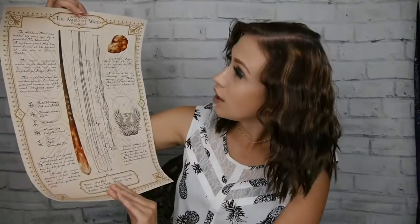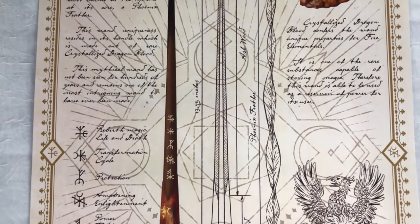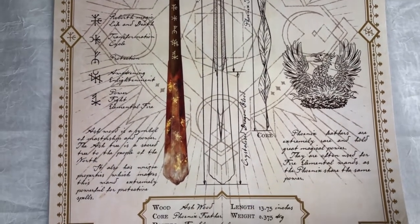Then we got one more print and another box in here. We've got the Ashbourne wand — so we've got all this detail on here. I'll try to give you guys a close-up. The core is a phoenix feather. Oh, that wand is gorgeous. What is Ashwood — phoenix feather is the core. Powers: elemental. The wand is 13 and three quarters. Weight is 0.375 kilograms. And it tells all about the wand and the crystal. Dragon blood. Oh my god, that is gorgeous. I really want that wand. Those posters are gorgeous.